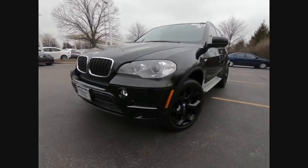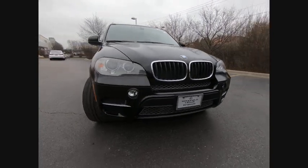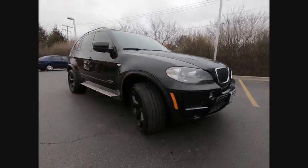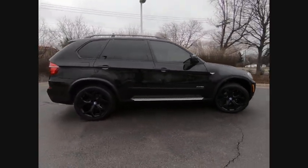2012 X5. The BMW X5 is an award-winning performance, space and efficiency vehicle, and is priced below $20,000. This vehicle has less than 75,000 miles.